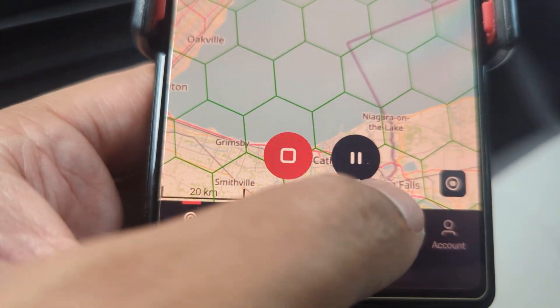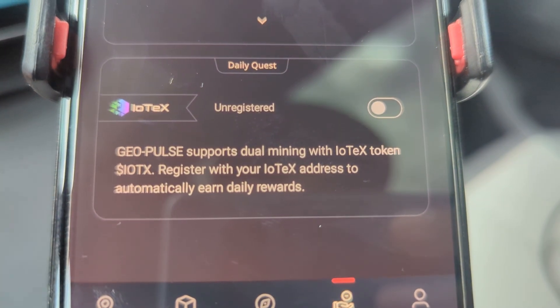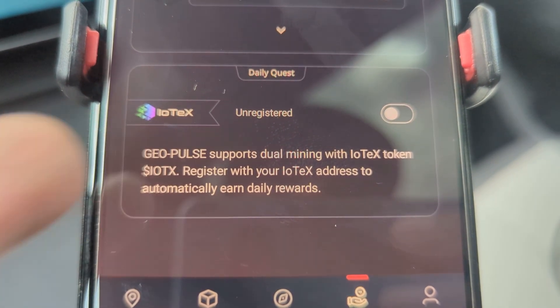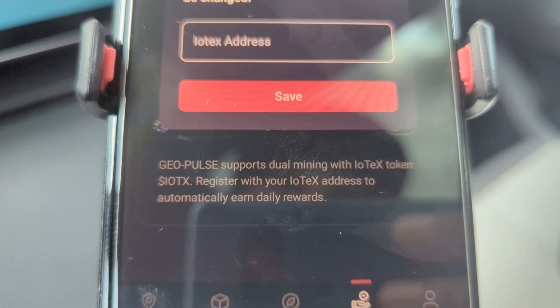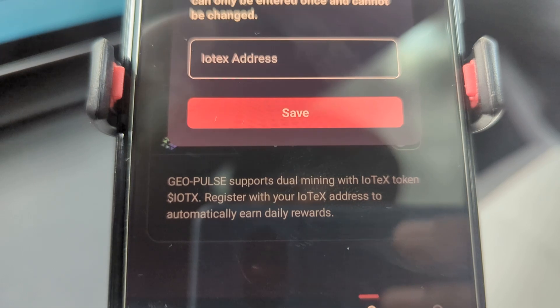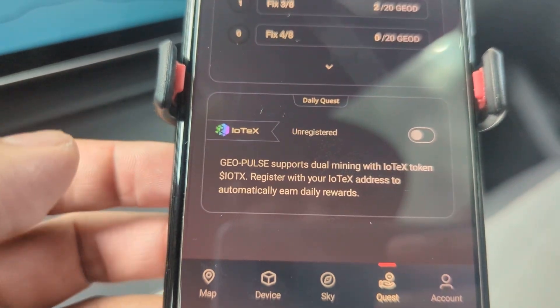If you go back to quests and scroll to the very bottom, there's an option to dual mine with ITOX. You just turn it on, put in your ITOX address, save it, and then you'll be dual mining with both ITOX and GeoNet tokens.